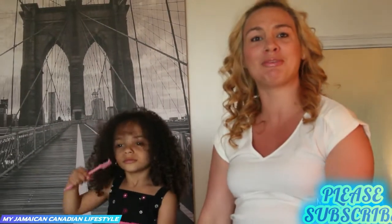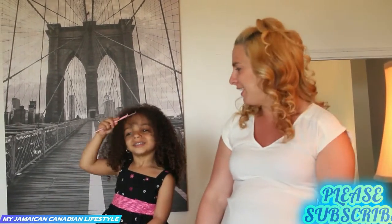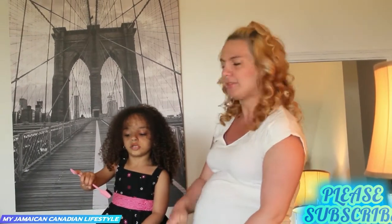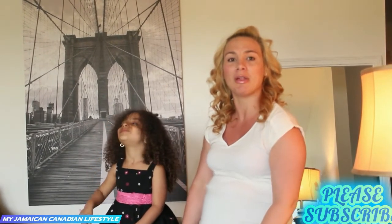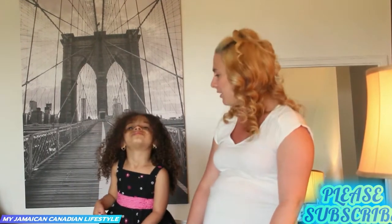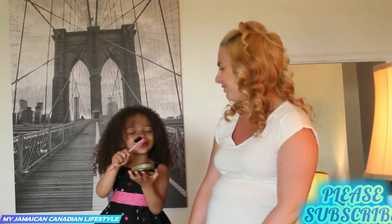But anyways, don't forget to subscribe, share, and like with your thumbs up. Leave a comment and let us know how your Sunday went. Ours went pretty easy, to be honest — we just relaxed and watched movies most of the day. Alright, see you guys later.